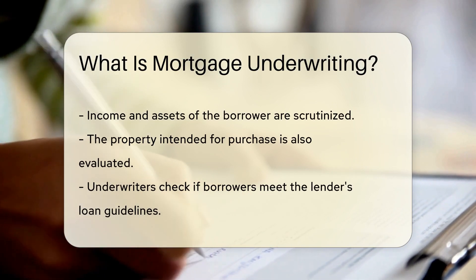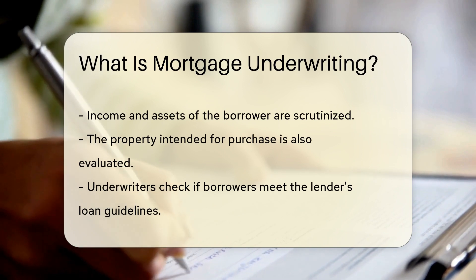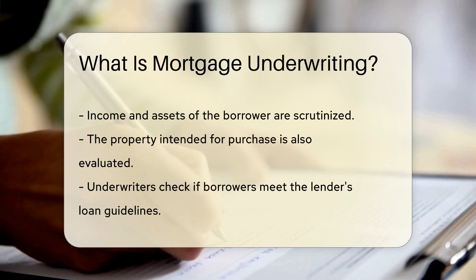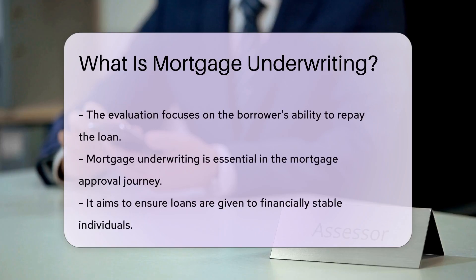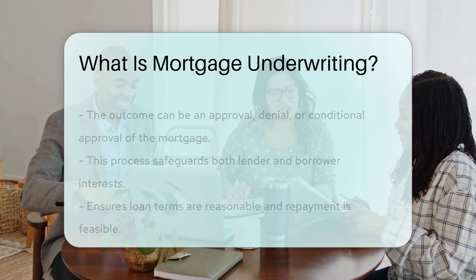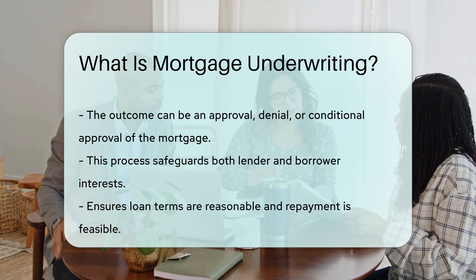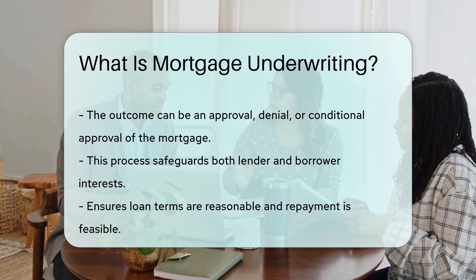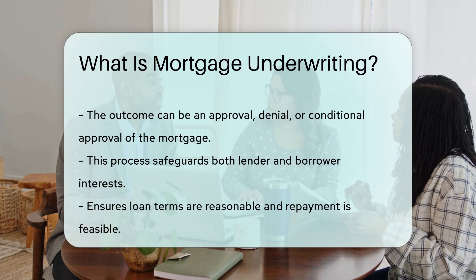This evaluation helps determine the borrower's ability to repay the loan and the overall risk associated with the mortgage. Mortgage underwriting plays a crucial role in the mortgage approval process, as it ensures that loans are granted to financially stable borrowers who are likely to repay them. The underwriter's decision can lead to the approval, denial, or approval with conditions of the mortgage application. This process helps protect both the lender and the borrower by ensuring that the terms of the loan are reasonable and feasible.